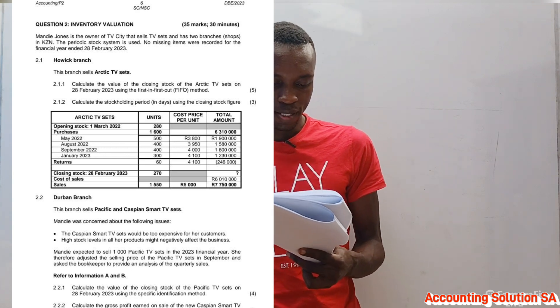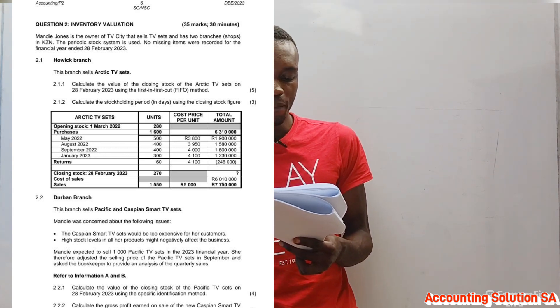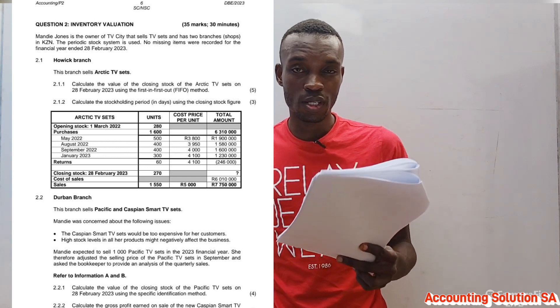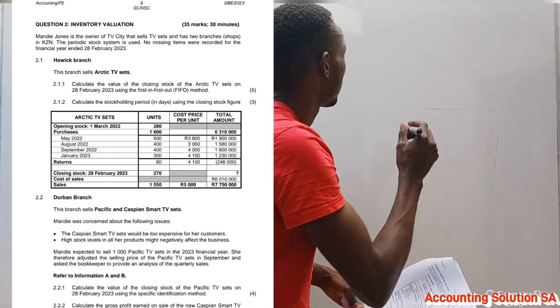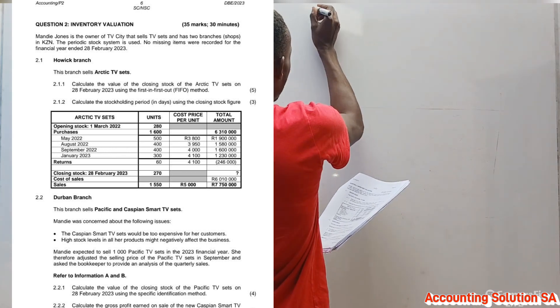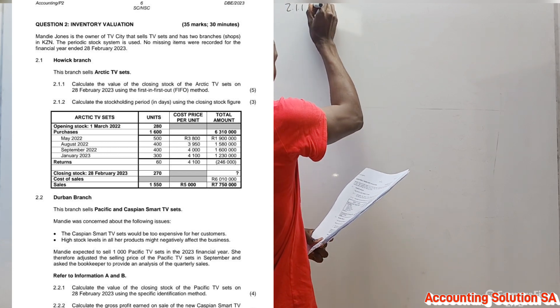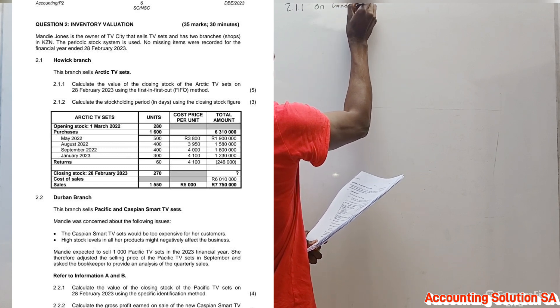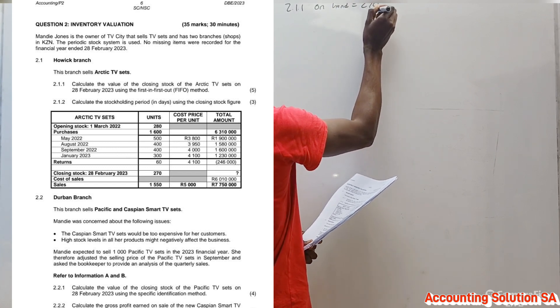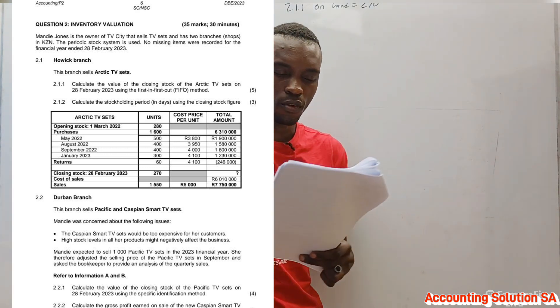On our table we have opening stock, and purchases from May, August, September, and January. We also have some returns — take note of the returns. We are told that the units on hand are 270, so we have to identify where those 270 units are coming from.